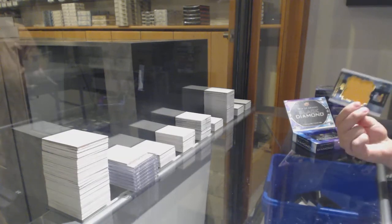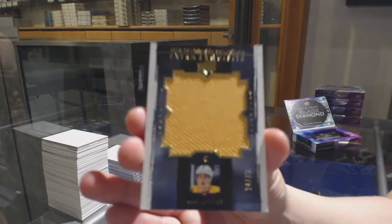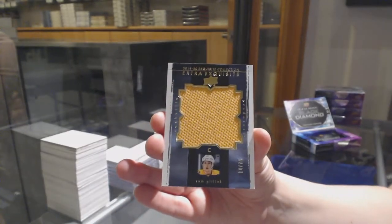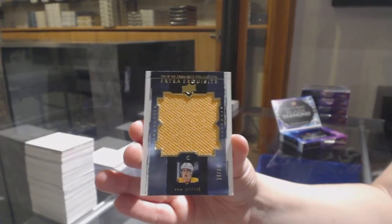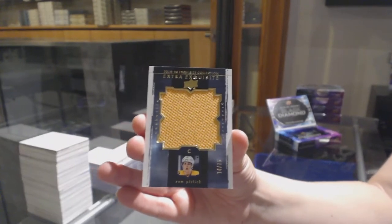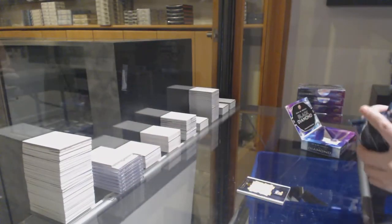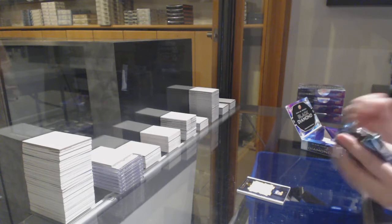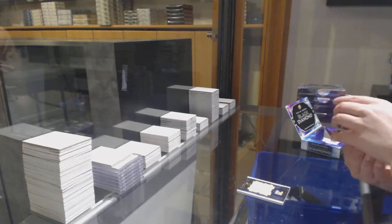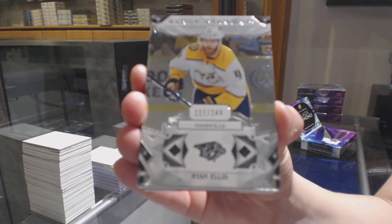We've got an exquisite jumbo jersey number to 75 for the Nashville Predators, Rem Pitlick. We've got number to 249 base for the Nashville Predators, Ryan Ellis.